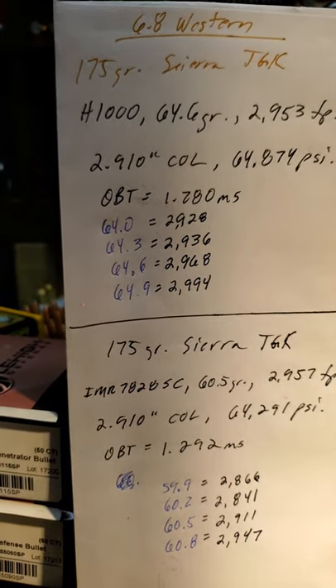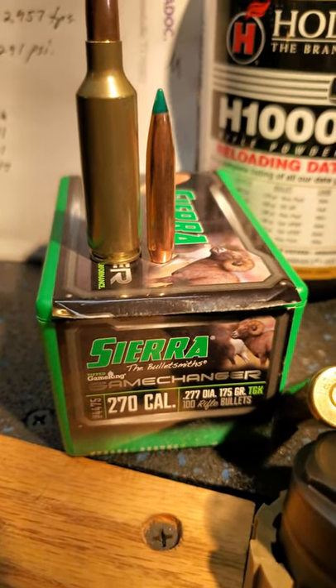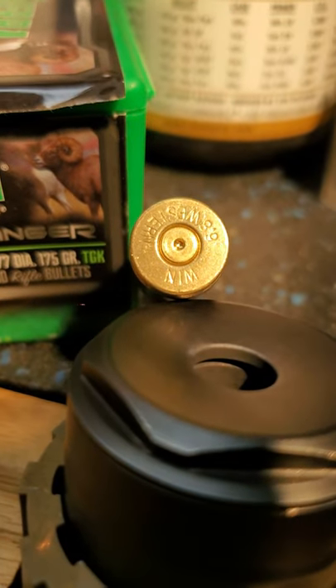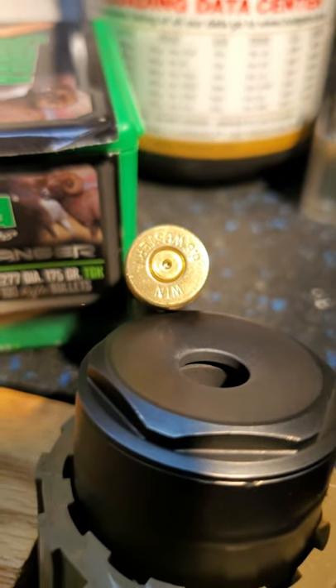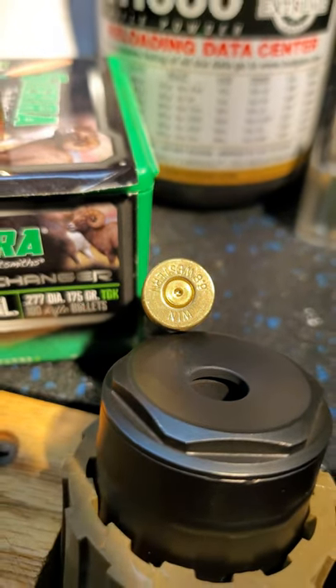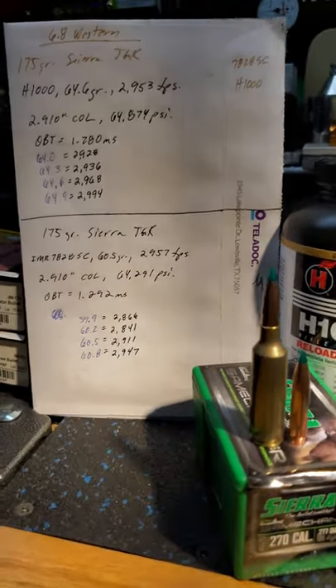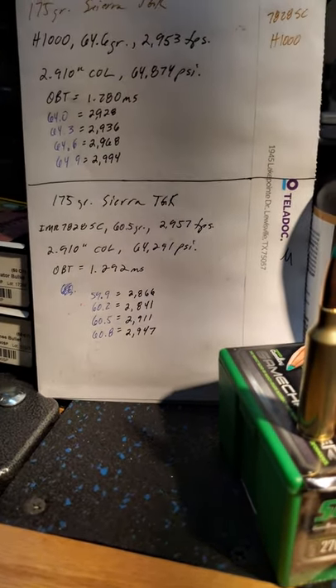2994 feet per second — that's with the Sierra 175 grain TGK. Gotta love it. Brass and primers are slightly flattened, however no major extractor marks, and bolt lift was easy. Stay tuned for further development. By the way, the .728 was a little bit slower.